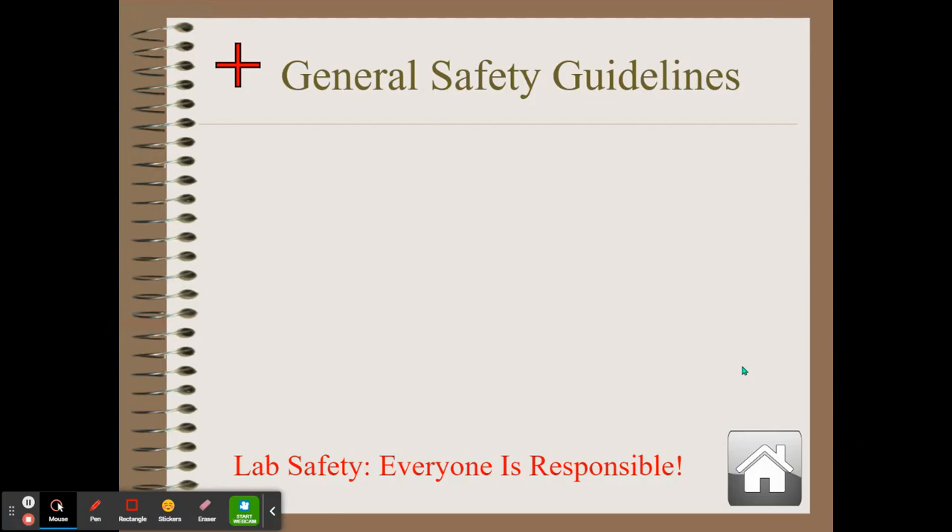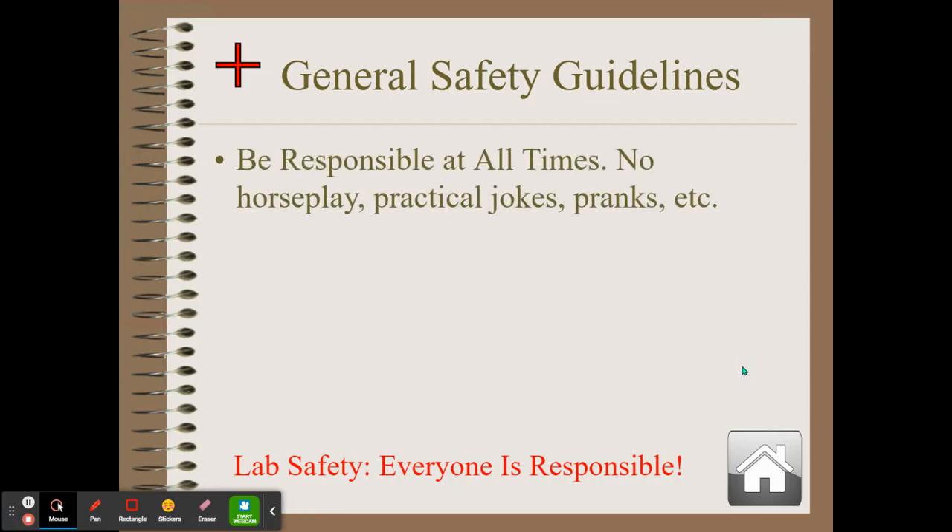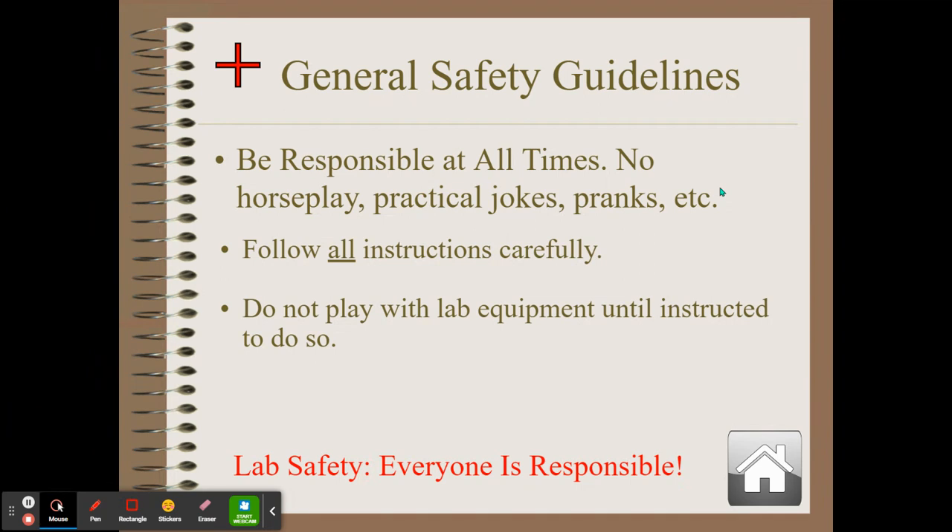Now let's talk about some general safety guidelines. Please be responsible at all times — no horseplay, no practical jokes, no pranks. We're not in a science lab to goof off; we're there to learn about science and have fun without joking around. When you play pranks on people, people get hurt, and in a science lab there are things that could really cause someone to get injured. Make sure that you follow all instructions carefully — all instructions.